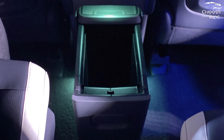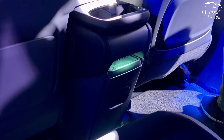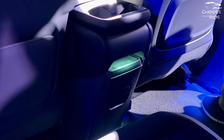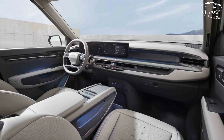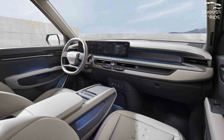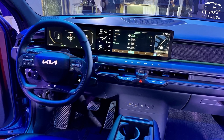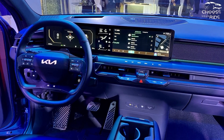Avoid searching for leather upholstery. With the EV9, Kia is gradually phasing out the use of animal-based materials and sourcing more recyclable ones. More than 70 recycled plastic bottles were used to create the interior plastics of the EV9. The 2024 Kia EV9 offers two battery capacities and three different powertrain options.